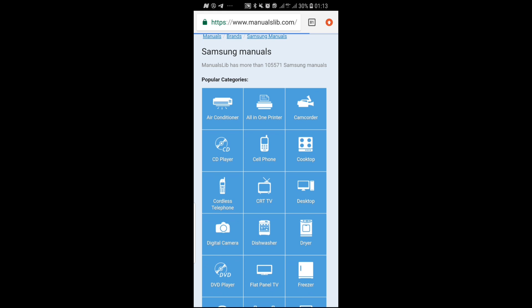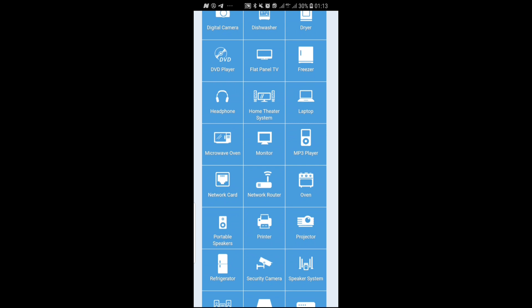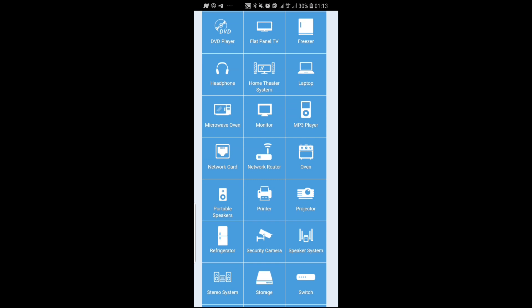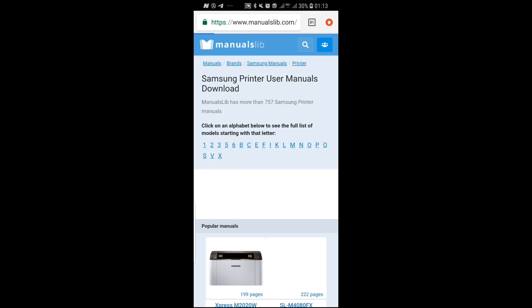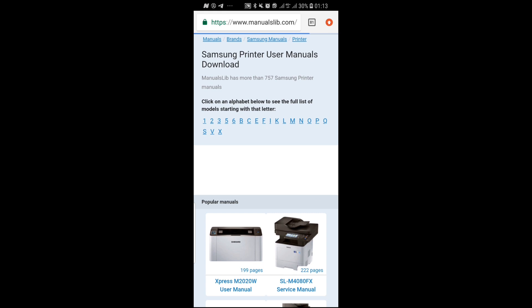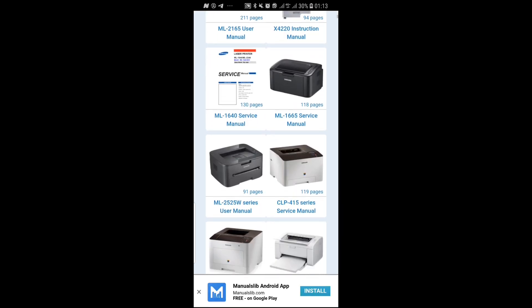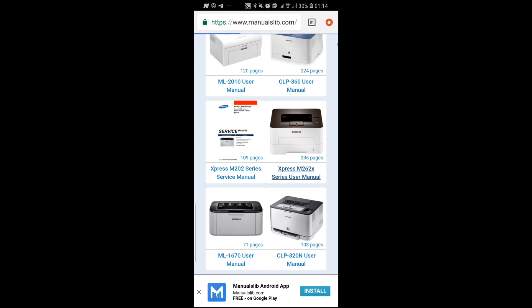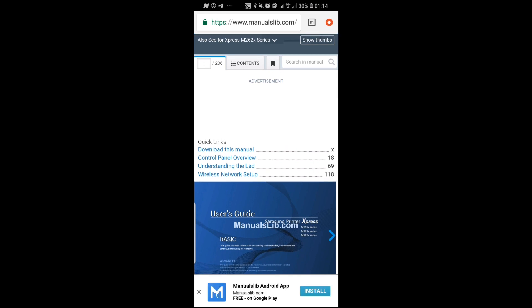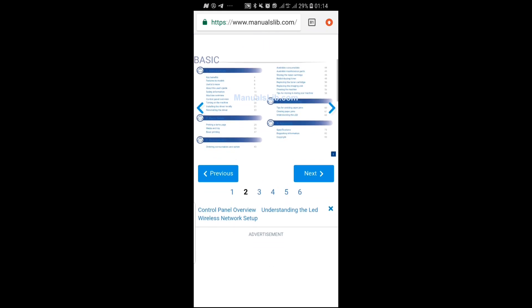You can filter by product category like air conditioner, TV, phones, or headphones. If I'm looking for printer manuals, I click the printer category and it brings all manuals for printers by model. Clicking a specific model takes you to where you can download the manual or read it online page by page to solve the problem your gadget is giving you.